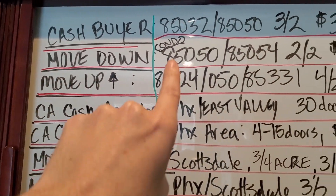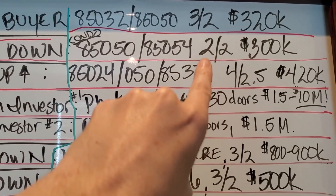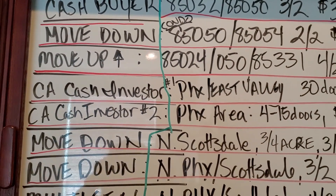I have a couple looking to move down to get a condo in 85050 or 85054. Two bedroom, two bath, needs two parking spaces, $300k. They also have a home for sale — four bedroom, two bath — but they can't sell until they find something.